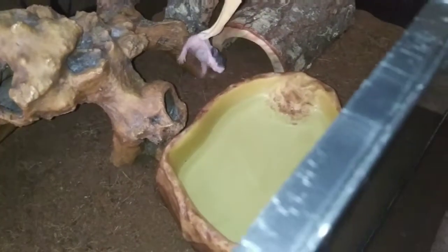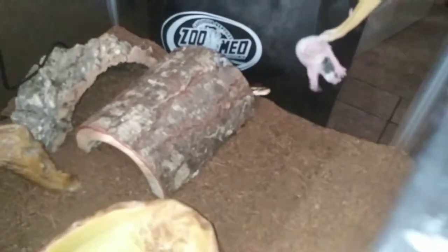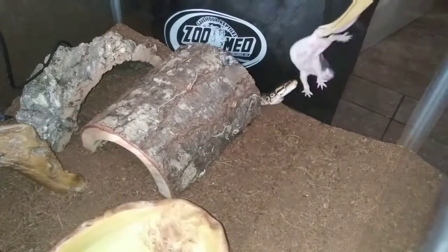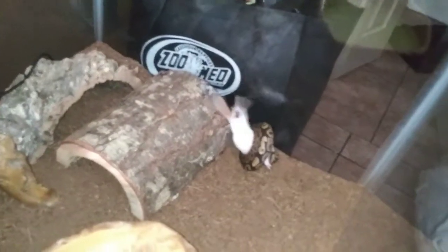Should be able to smell this guy. Come on, Izzy. Come out. I don't know if he sees him or what. So I'm going to remove his hide and try to get him that way. There he goes. He sees him now. There he goes. That's one down. Just got him.